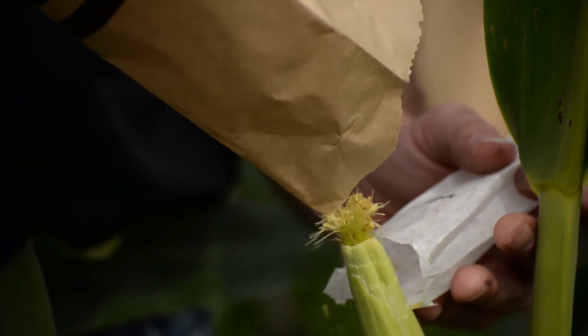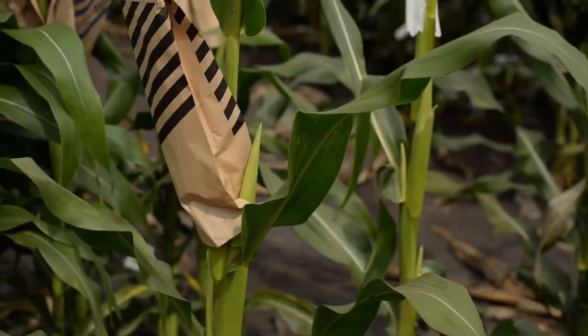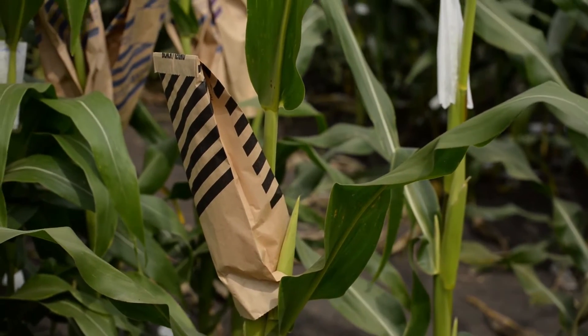We start with hundreds of thousands of new hybrids each year, paring down to just a handful that actually gets tested in the farmer's field to bring the best yielding hybrid to the farmer. We're able to offer the right product for the right field to help minimize risk and maximize yield.